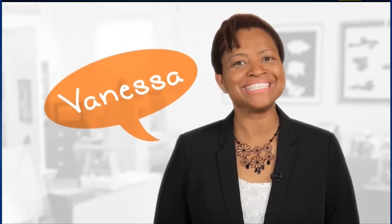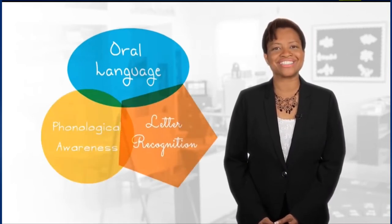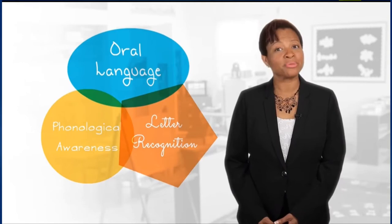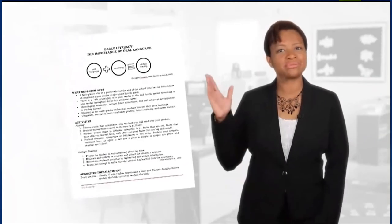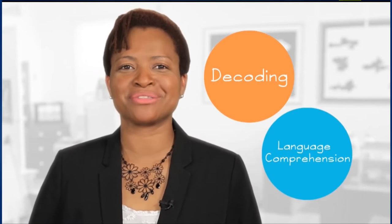That's why your role is so vital — you will help young learners get on the road to reading success. My name is Vanessa. In three videos, you'll learn about three foundational literacy skills: oral language, phonological awareness, and letter recognition. Make sure you have downloaded the handout. There are two components of reading: decoding and language comprehension. Decoding is translating symbols on a page into words — to be skilled readers, students need to instantly recognize words.